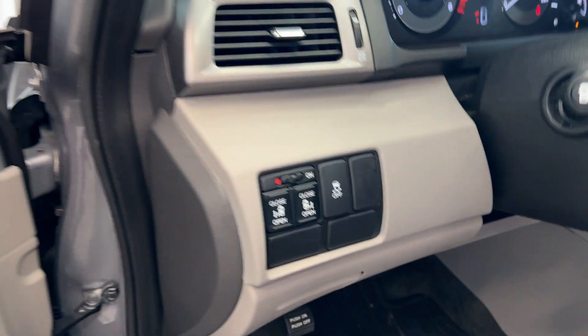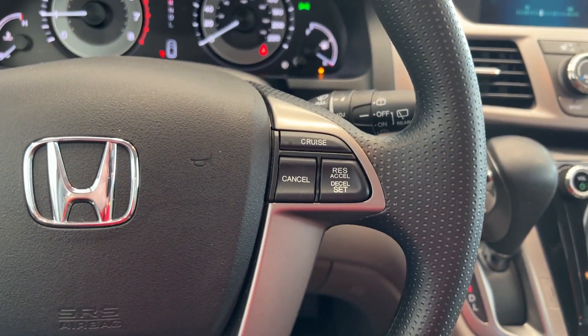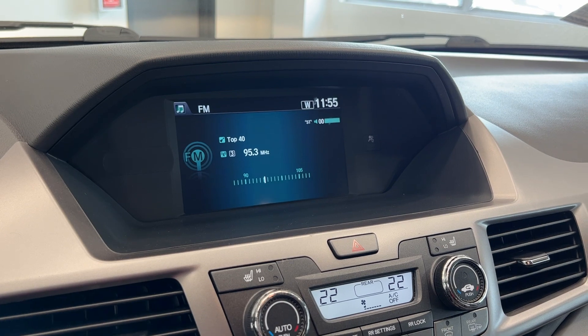Hopping on inside, you've got your sliding door controls on the left, steering wheel controls for the audio unit, Bluetooth, and cruise control. You can see 53,000 K on the dash, and we have a larger display up above.